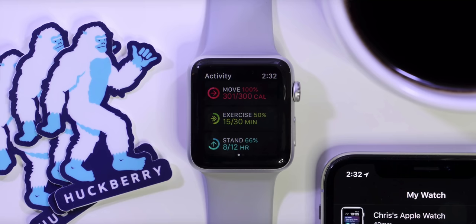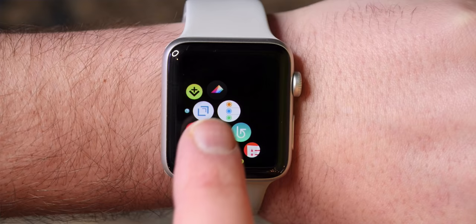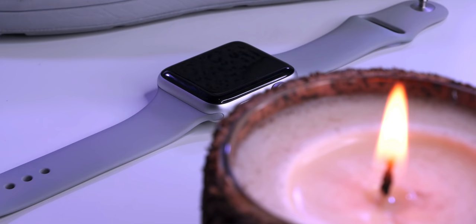I briefly contemplated mentioning a couple of Apple apps, but I think I'm going to do a separate video on that. So if you're interested in getting more out of the official Apple Watch apps, let me know in the comments. For now, we're going to move into some of the other apps that I've covered in the past in several different videos, which I'll link down below. These are some of my all-time favorites, and I want to talk about how I use them and whether they are still good a couple years later.